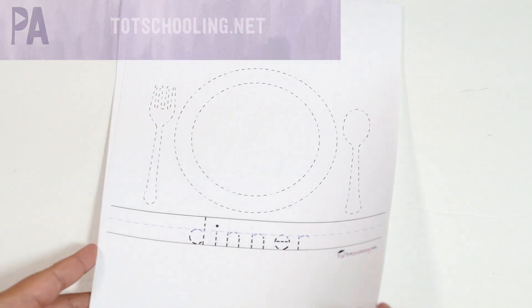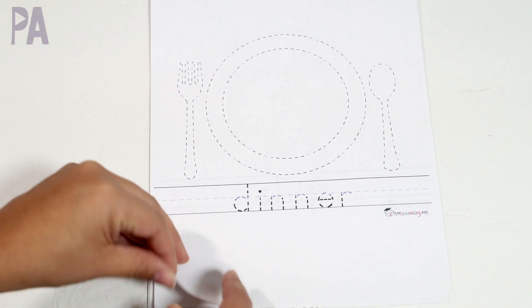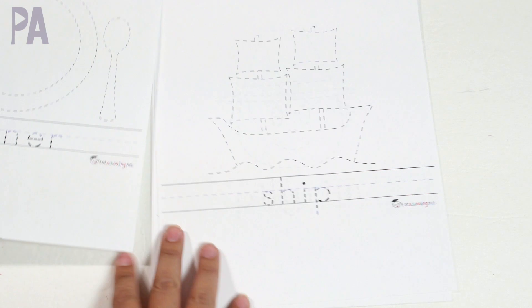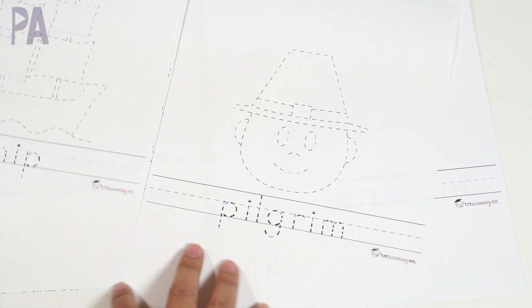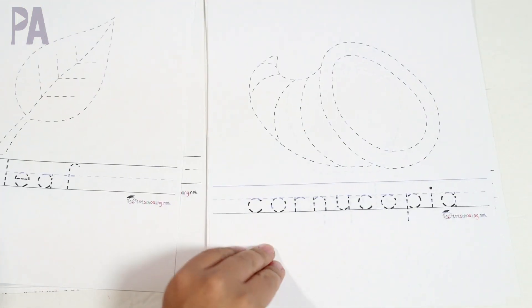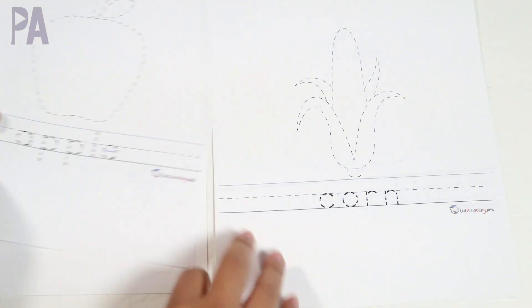Totschooling.net has this free printable that I thought was a lot of fun — it's a trace and write. Tracing is really great for pre-writing skills, so tracing all of these Thanksgiving-related pictures will really help. There's also some vocabulary down here that they just have to trace. If they know vocabulary like this already — more advanced words like 'ship' or 'pilgrim' — then you can have them rewrite it below on their own. You can even color these, which will be a lot of fun. All Thanksgiving related, 100% free from Totschooling.net.